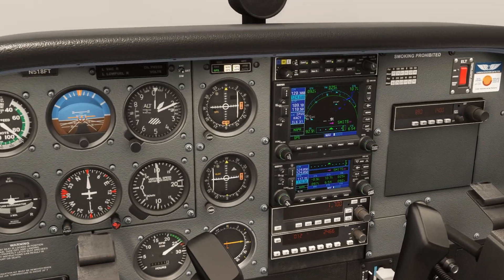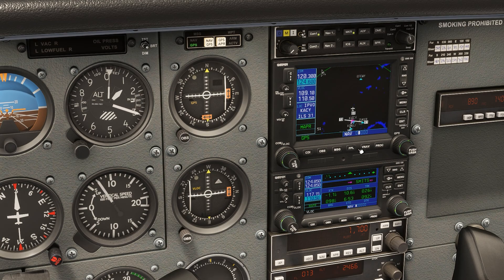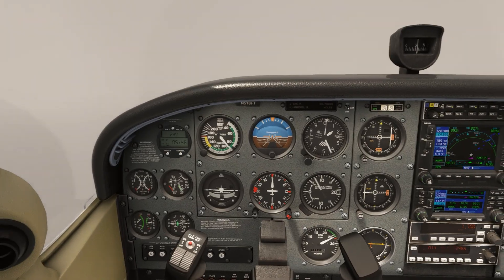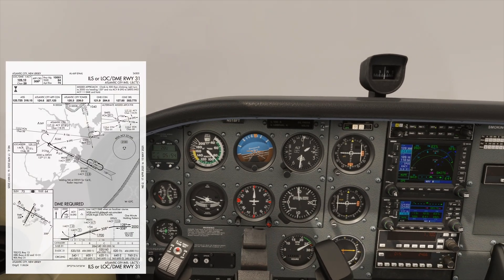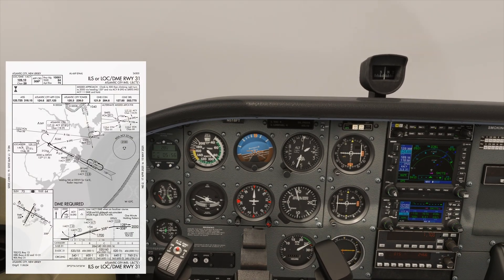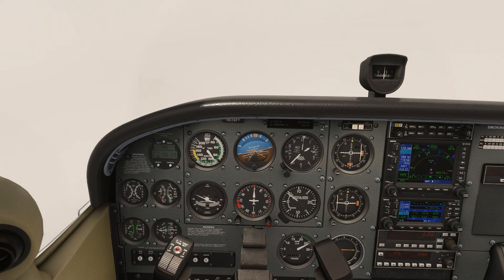We'll want to reload the approach for vectors. While we're still on the climb, ATC will give us a turn to 130 degrees, putting us on a downwind leg to the approach course. We'll expect to stay on this course until we're out past Pursty, the final approach fix, then get turned south to intercept the localizer. This is how a very run-of-the-mill missed approach and resequencing works in the real world.